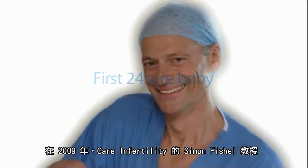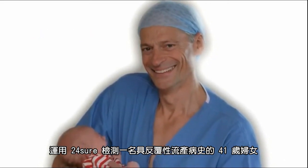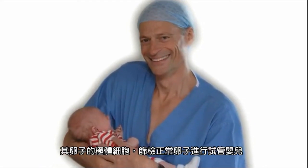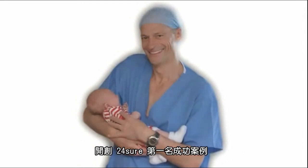In early 2009, Professor Simon Fishel, who heads Care Fertility, the UK's leading independent fertility specialist, used 24-sure to identify a viable egg in the cycle of a 41-year-old woman with a history of miscarriages. In September 2009, the world's first 24-sure baby, called Oliver, was born.